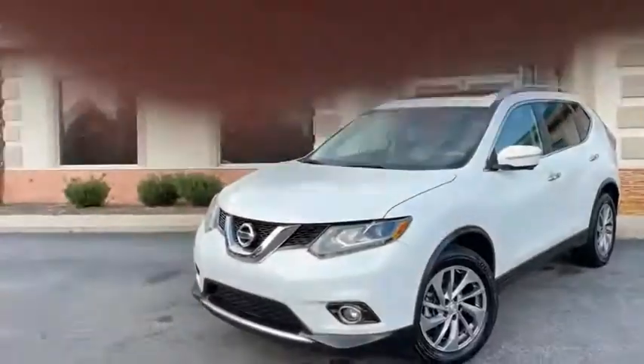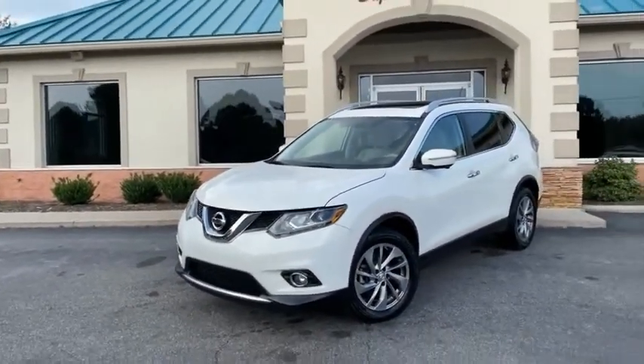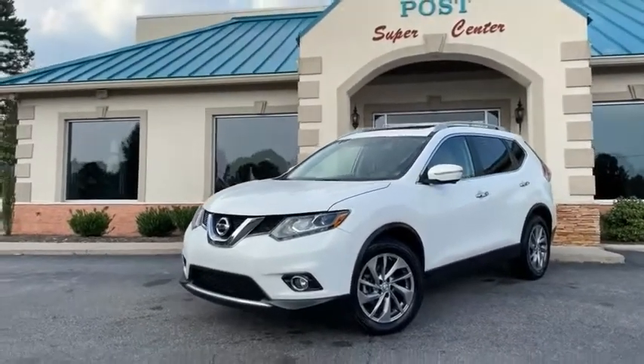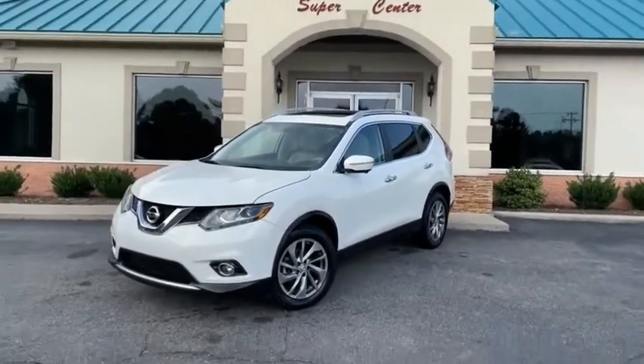45 years in business by my family — great people, awesome prices, easy financing at tradingpostcars.com. You're going to love it here. You're going to really love this Nissan Rogue here at the Trading Post Conover store.